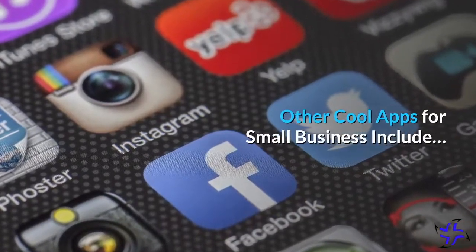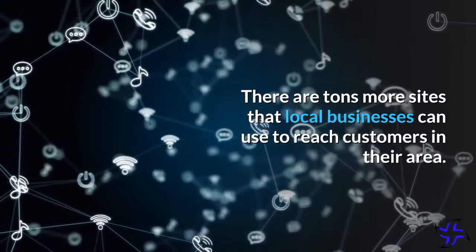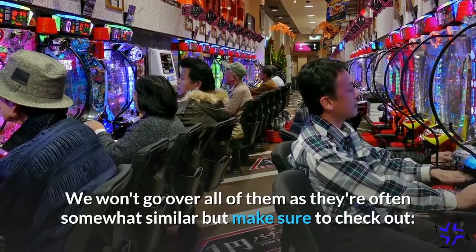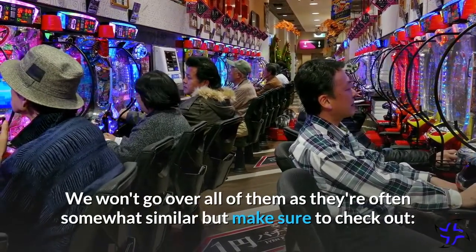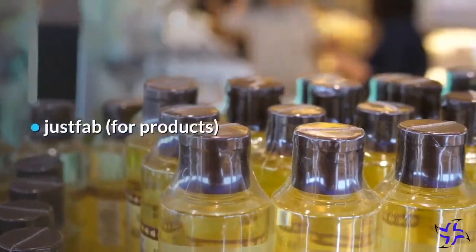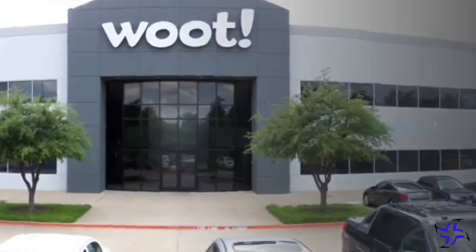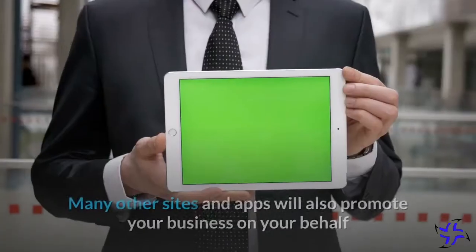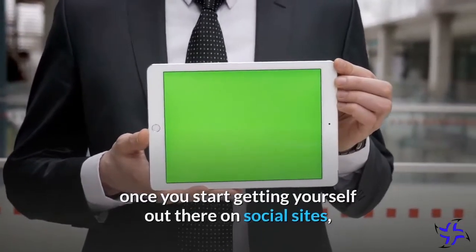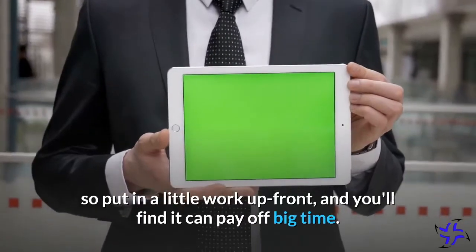There are tons more sites that local businesses can use to reach customers in their area. Make sure to check out Pulsed for New York City, JustFab for products, Thrillist, and Woot for technology e-commerce. Many other sites and apps will also promote your business on your behalf once you start getting yourself out there on social sites, so put in a little work up front, and you'll find it can pay off big time.